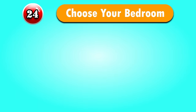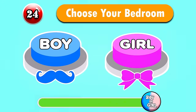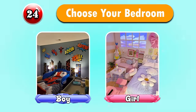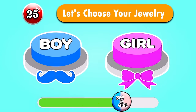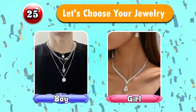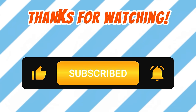Question 24 — Choose your bedroom. Do you like it? Question 25 — Let's choose your jewelry. Wow, they're so nice! You've passed 35 questions — congratulations! How do you feel about our challenge? Let's leave your comments below. We hope to see you again — love you guys!